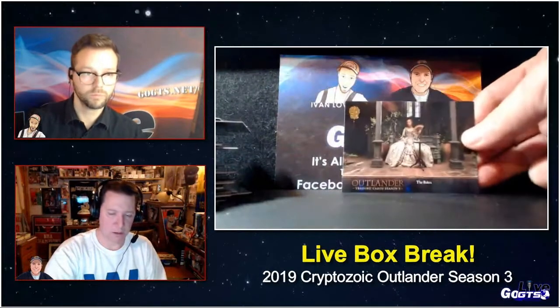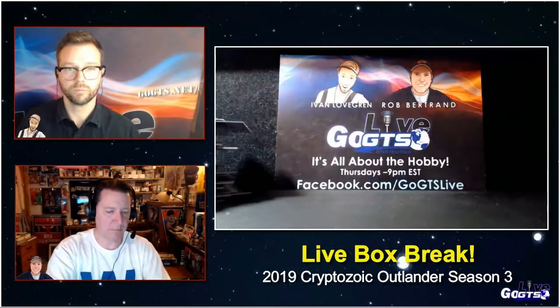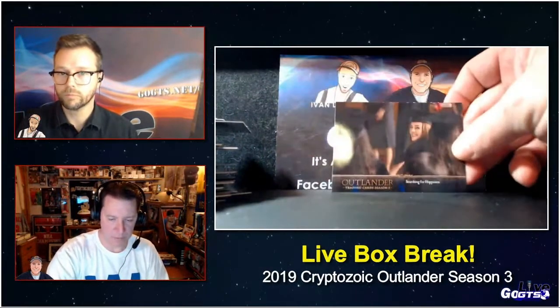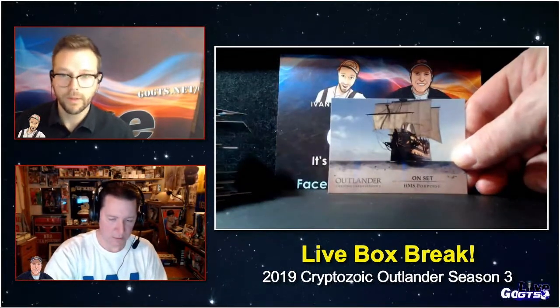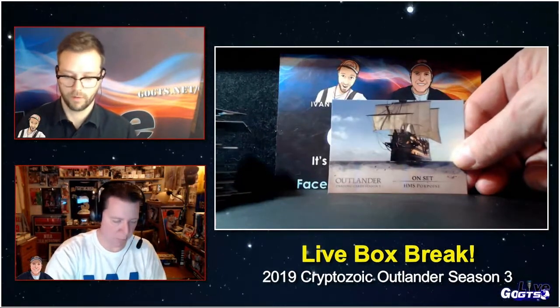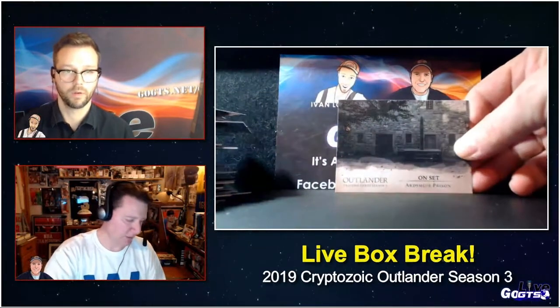Another gold parallel. Just looks like a couple packs left. Speaking of Sophie Skelton, there she is. She's on Twitter as well at SkeltonSophie. There's a great on-set card — the HMS Porpoise. Another on-set, but this is a canvas parallel.